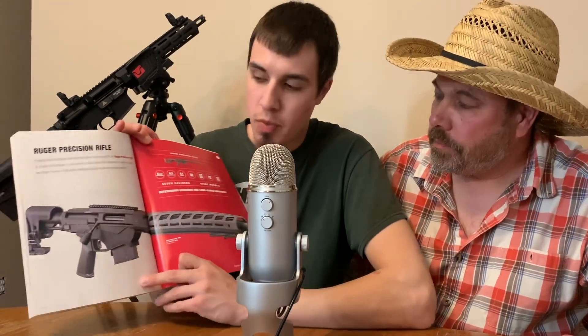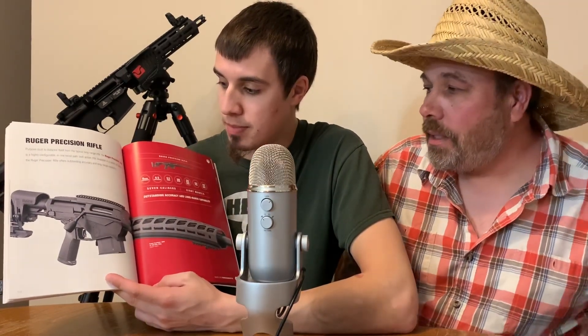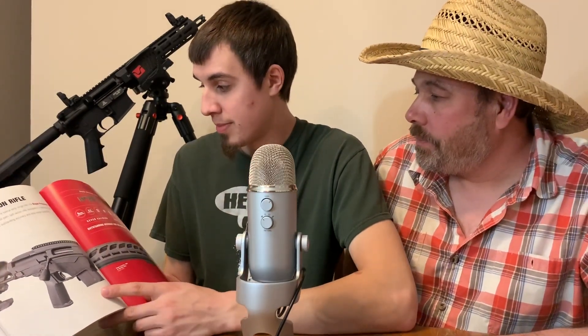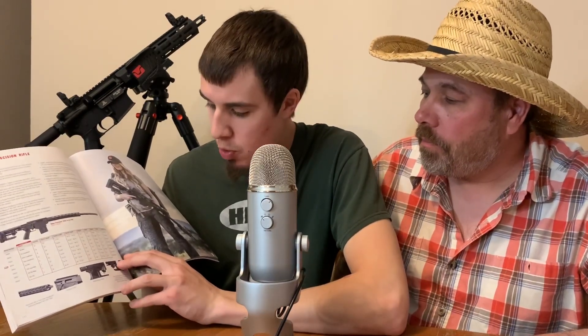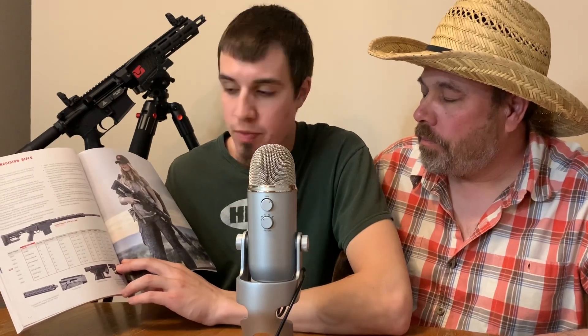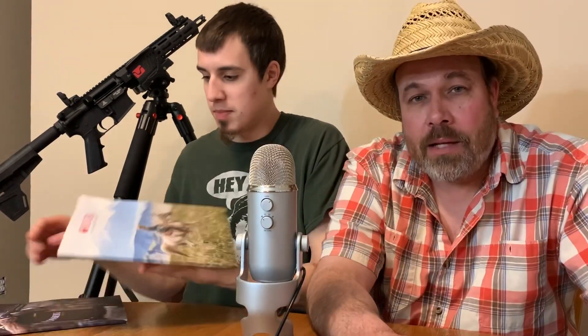Here's the Ruger Precision Rifle that everybody's freaking out about. It's over a thousand dollars — the prices range from $1,600 to $2,100 depending on the variation you want, and there are tons of variations. You can also use the Ruger American as a platform to build your own precision rifle. Very cool stuff from Ruger.